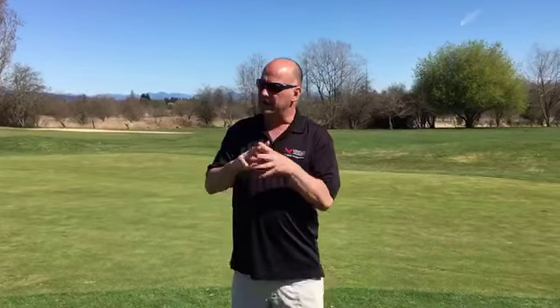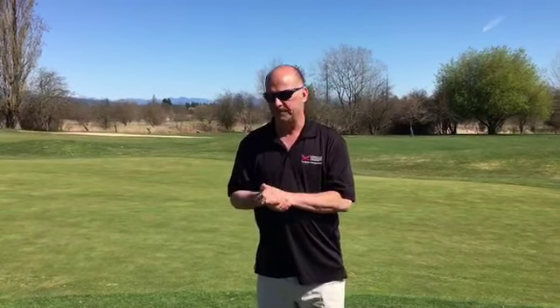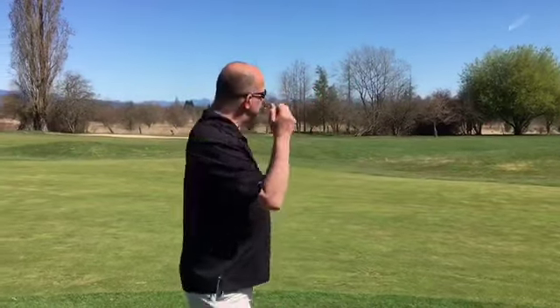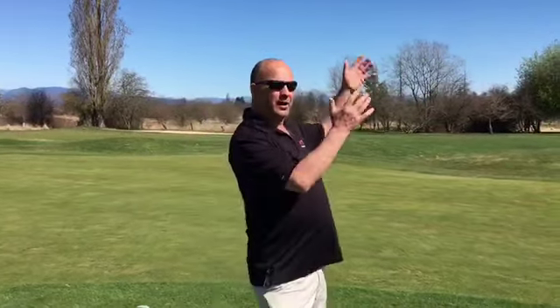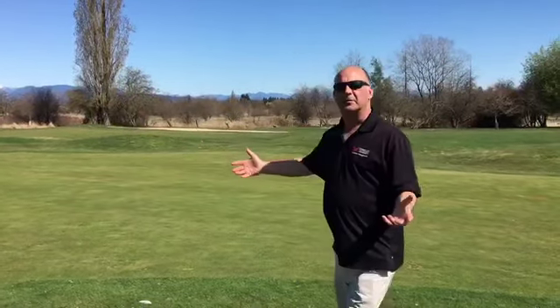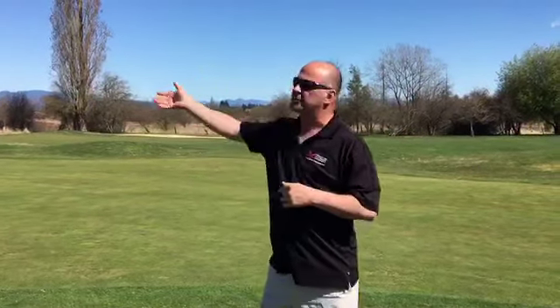Why might you want to work on a golf course? There's a whole bunch of fabulous benefits. I've been doing this for almost 50 years now, ever since I was about 15 or 16 years old and never looked back. First of all, this is your office — this is where you work every day. It's not always beautiful, but many times it is.